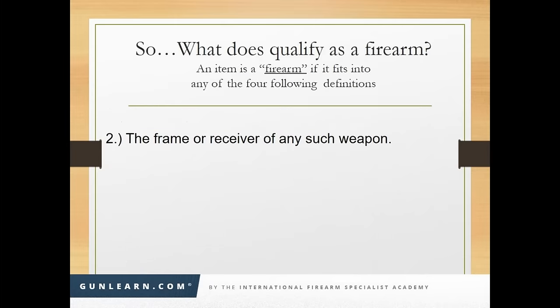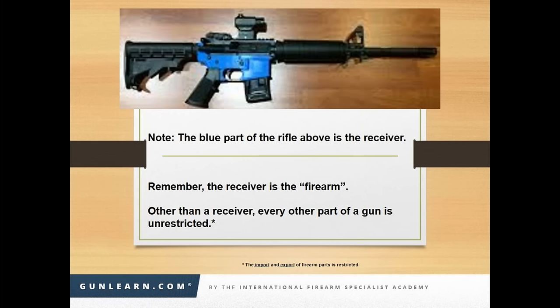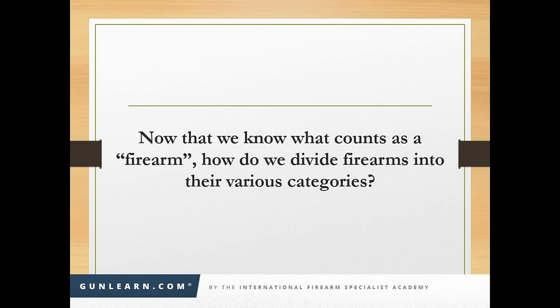An example of definition number two — the frame or receiver of any such firearm — is the AR-type receiver. This thing is a firearm. Other than the frame of any given gun, every other part is non-regulated, unless you're talking about import or export. There's no regulation on possession of gun parts other than the receiver, or on their sale. Now that we know what is a firearm, let's divide them into their various categories.